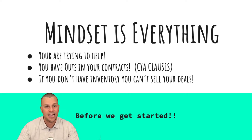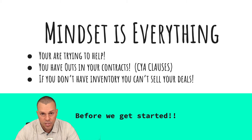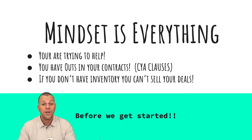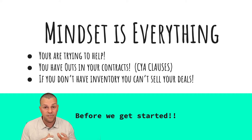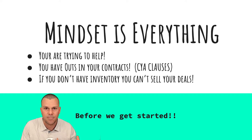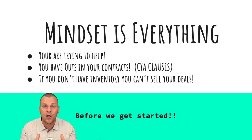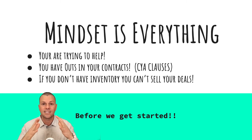Before we jump into each step, mindset is everything. If you are going to be putting a property under contract, you want to think about a couple of quick things. Number one, you should be trying to help the seller. Ideally you're going to be buying this property, flipping it via wholesale, or putting it into your portfolio of rentals. You should have the mindset of trying to help, and if you do that, it will eliminate a lot of your fears.